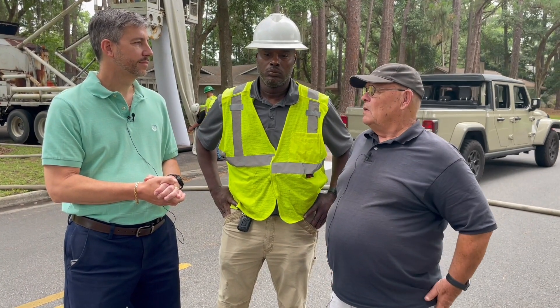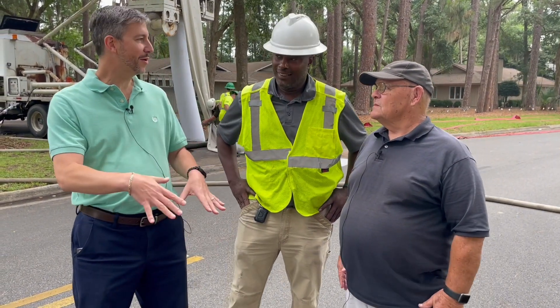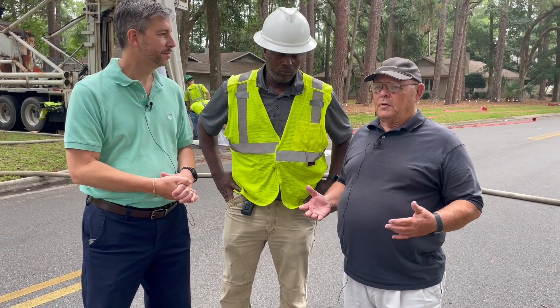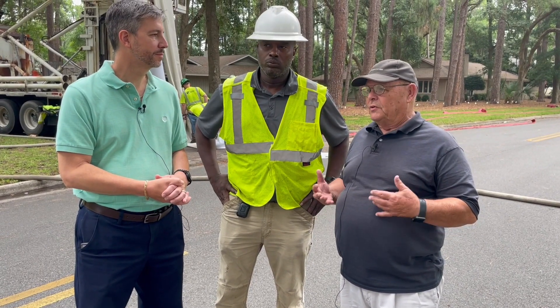We always say people don't think about what's below you. If we weren't taking care of this, we'd be having road failure, storm drain issues, and all that kind of thing. We've got to get our storm drains in shape in order to pave roads and make sure we're not having potholes and those kinds of things.